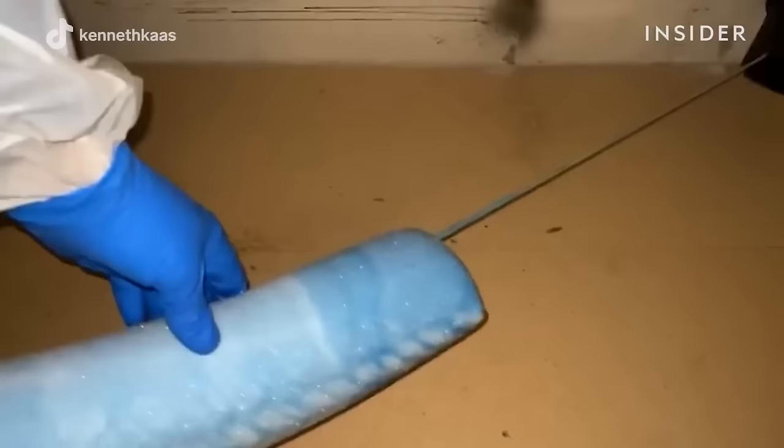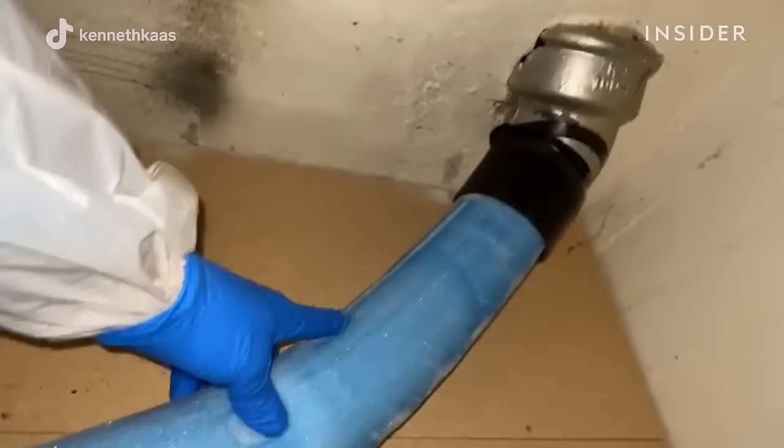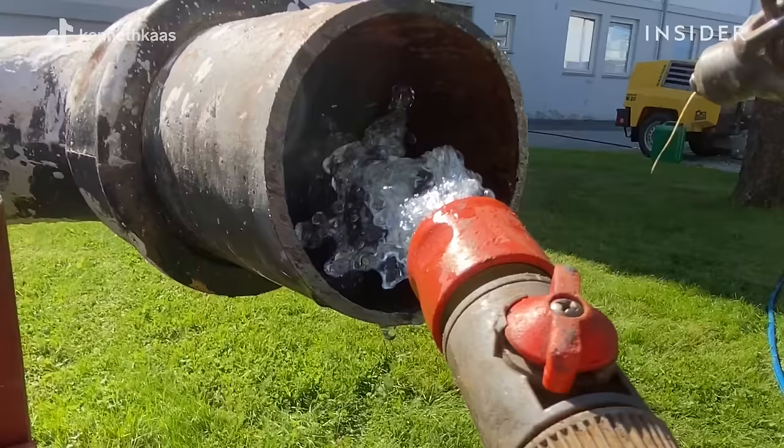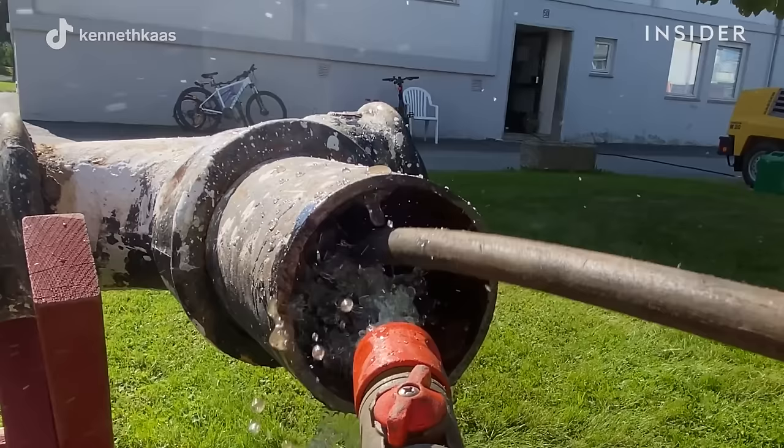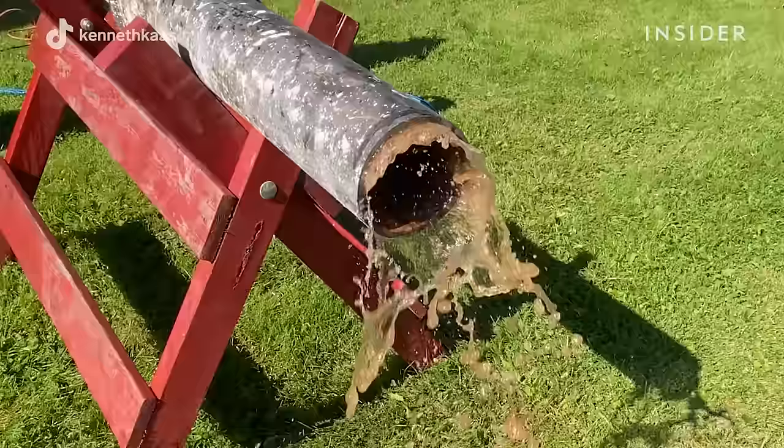Some signs that a pipe needs to be inspected include sewer odors, slow drains, and constant clogs. Pipe relining is a quicker method compared to replacements, and it only takes two workers to complete the job. Workers start by inspecting the inside of the pipe with a tiny camera, looking for any cracks or leaks. Once they assess the damage, they'll clean the pipe with water and a rotating chain, which breaks up any caked-on rust, dirt, hair, sewage, and oil. All this buildup had shrunk the size of the pipe, making it difficult for waste to flow through.